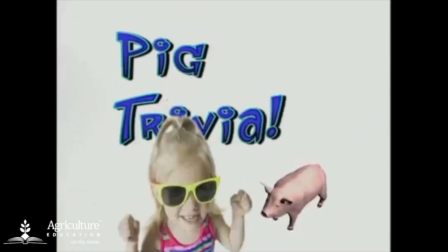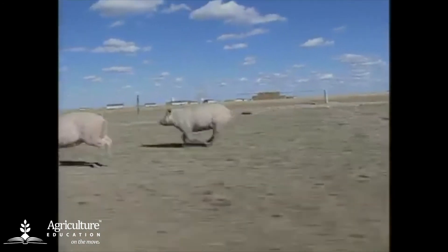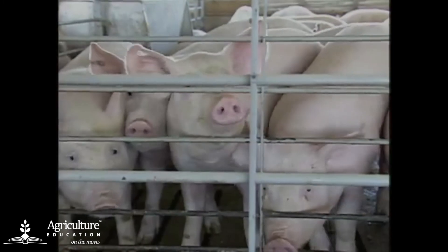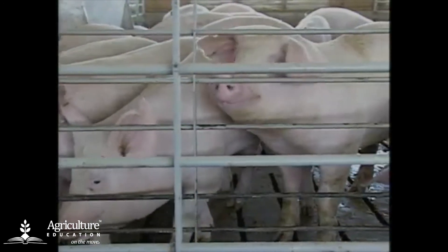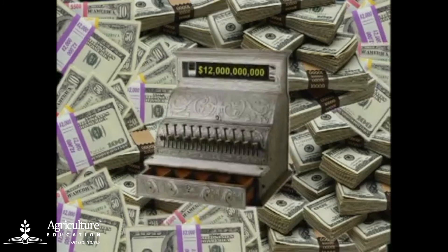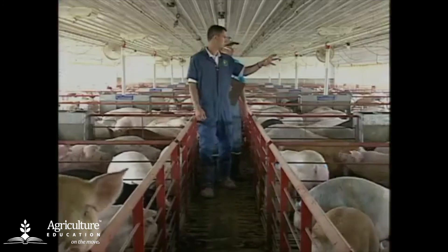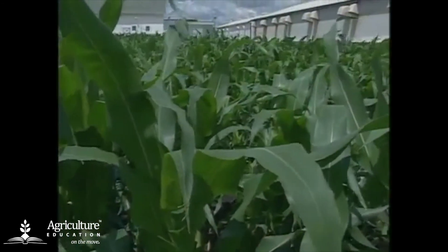Let's take a quick break to play Pig Trivia. True or false: a pig is capable of running a seven-minute mile — true. True or false: pigs don't sweat — true again. Pigs don't have sweat glands and are not capable of sweating, so pork producers use misters to keep pigs comfortable. True or false: pork production contributes millions to our state's economy and creates a wide variety of jobs — true. Veterinarians, truck drivers, feed mill workers, carpenters, equipment manufacturers, meat processors, and many more benefit from the pork industry.